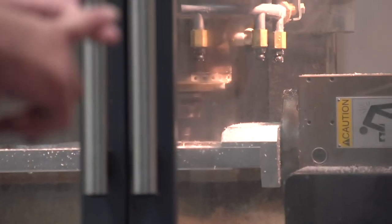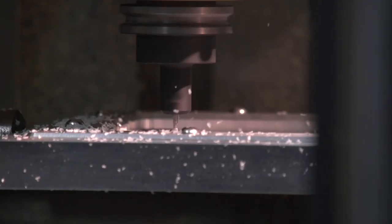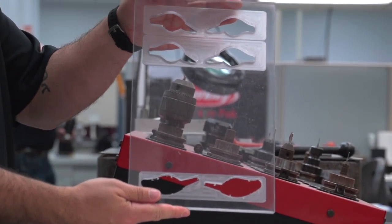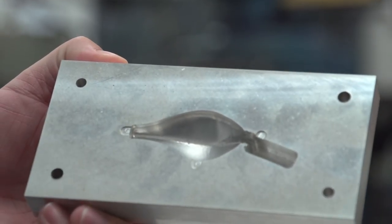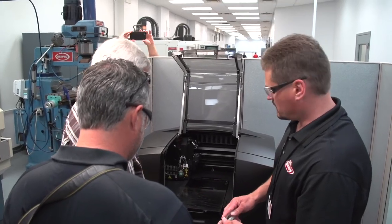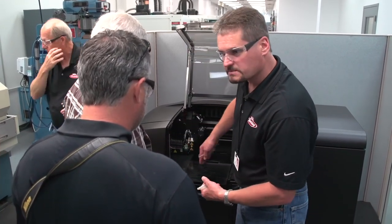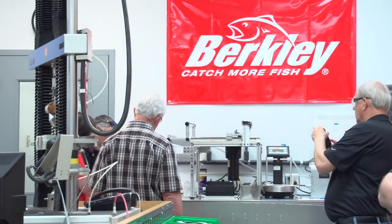In our machine shop, our machinist can cut different aluminum chunks and different plastic chunks and turn them into baits. This is where we build our prototype molds for both hard baits and soft baits — there's nothing that these machines can't do. We actually have a 3D printer now that gives us a lot of opportunities to create small parts for many things, and it gives us another tool in our process to create products very fast.